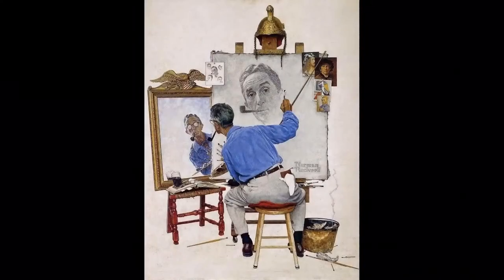Everybody is gonna make some art today that tells a story. It can be a story about something that happened to you — it does not have to be — but it should be a story that can happen in real life. This is a self-portrait, or really three self-portraits, of the artist Norman Rockwell, an American artist. We're gonna look at a lot of his paintings in this lesson and talk about how they all tell different stories.